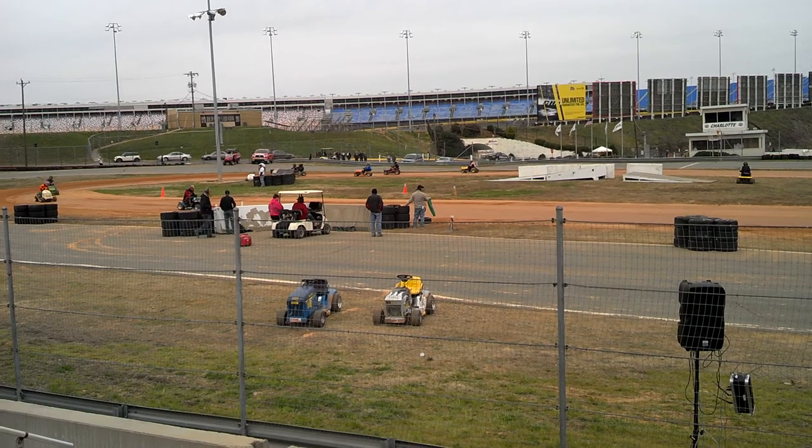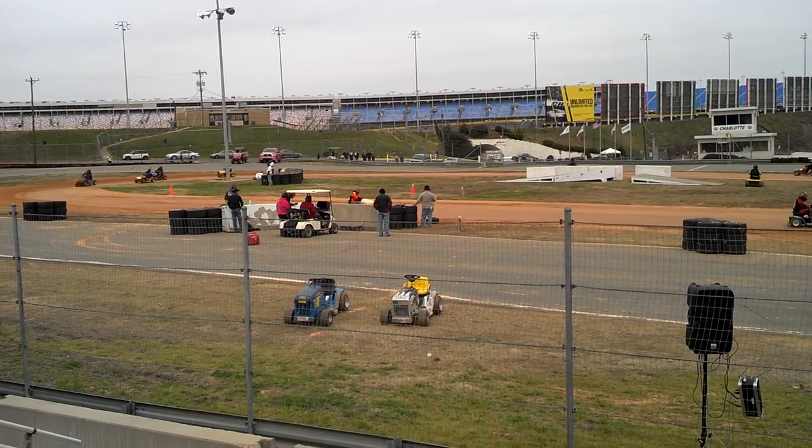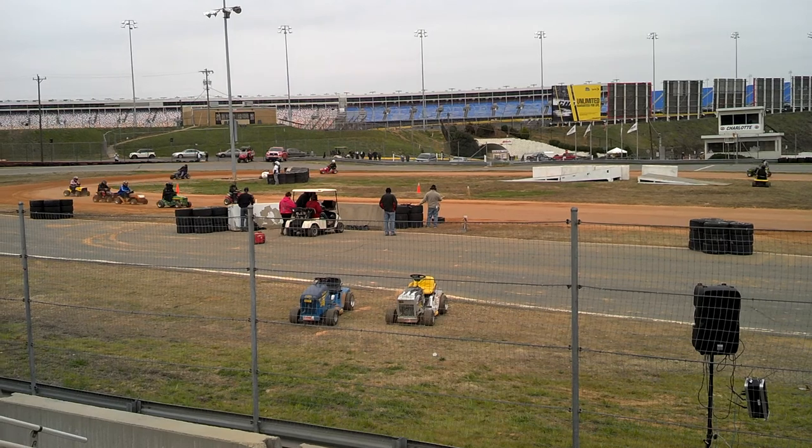We've got racers all over the place. 2nd, 3rd, and 4th are looking tight. Keep it banging.